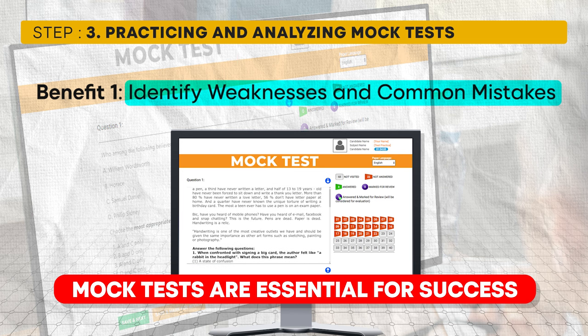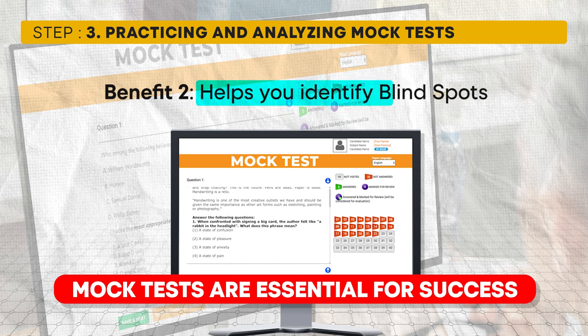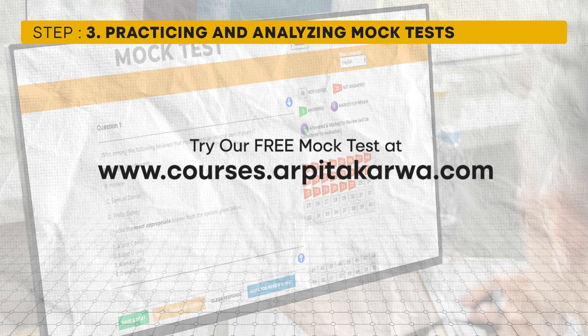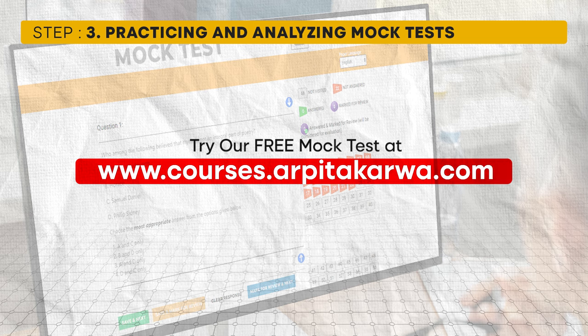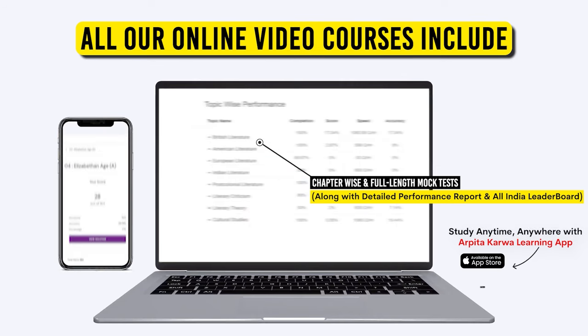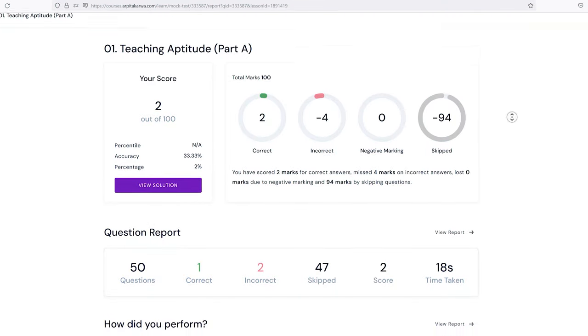Mistakes can range from misreading questions to running out of time, and they can only be identified through practice. Mock tests also help you discover blind spots — topics you thought you understood well but struggle to solve under exam conditions. Many students take mock tests but don't spend enough time analyzing their mistakes. We recommend attempting a free mock test from our portal at courses.arpitakarva.com, where you'll get a detailed analysis, performance report, and leaderboard ranking.